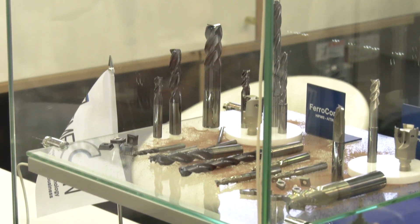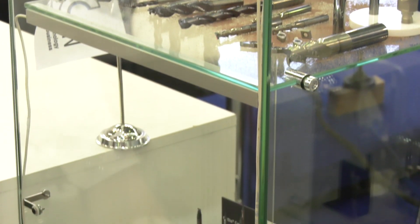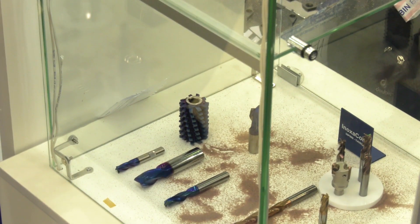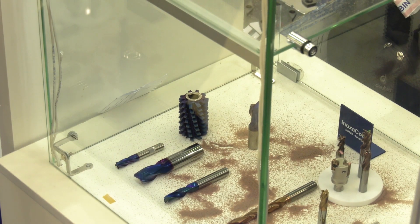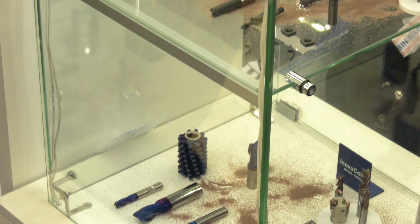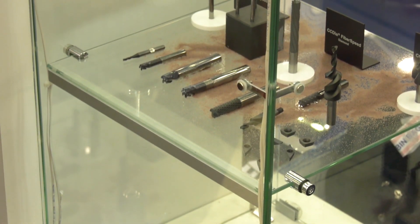And this one here is for aluminium. The key thing is finding a coating which has a chemically low adhesion to soft aluminum — again, the aircraft industry. It stops the aluminum from sticking to the carbide tool.